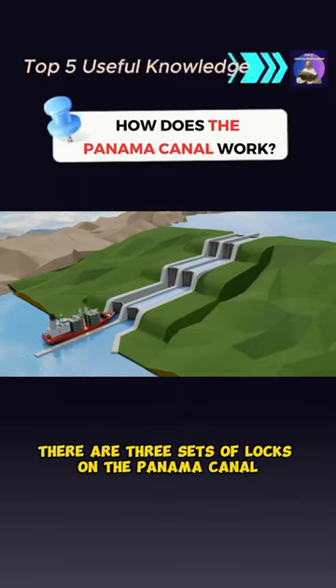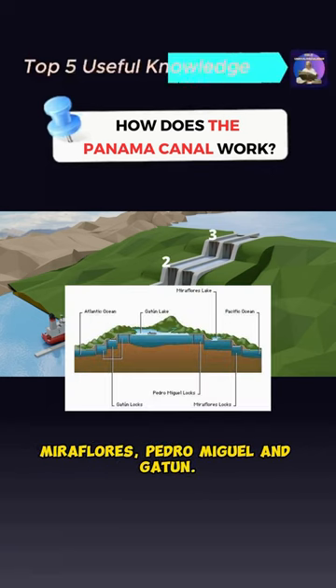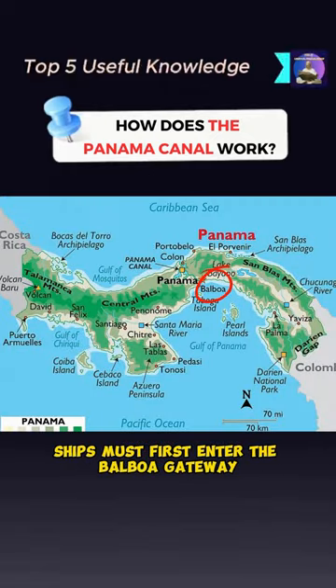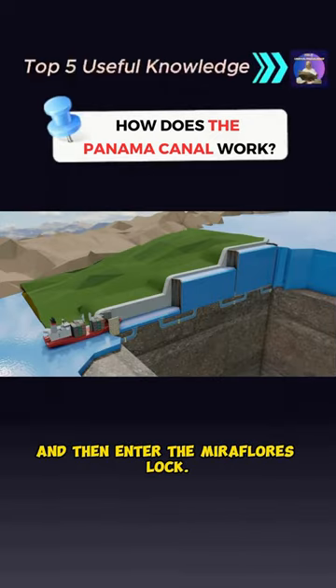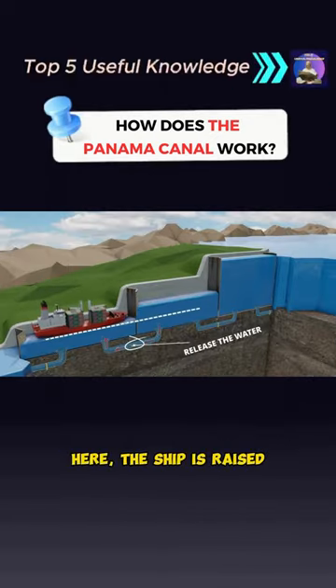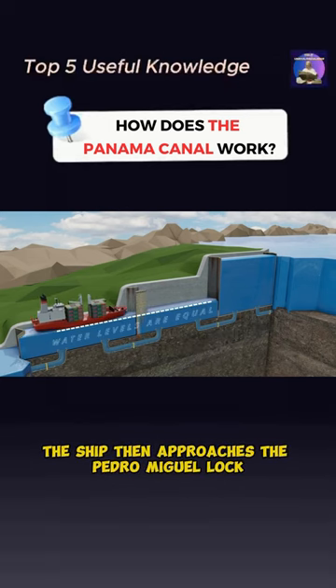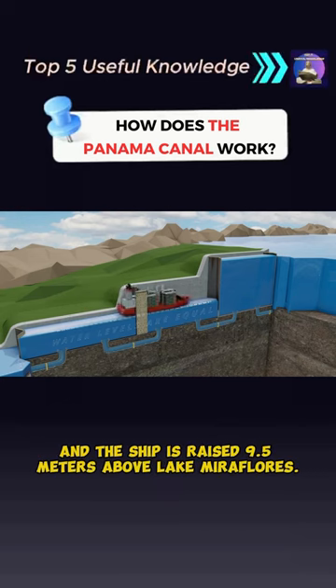There are three sets of locks on the Panama Canal: Miraflores, Pedro Miguel, and Gatun. In order for ships to travel from the Pacific Ocean to the Atlantic Ocean, ships must first enter the Balboa Gateway and then enter the Miraflores Lock, where the ship is raised to an altitude of 16.5 meters above sea level. The ship then approaches the Pedro Miguel Lock, and the ship is raised 9.5 meters above Lake Miraflores.